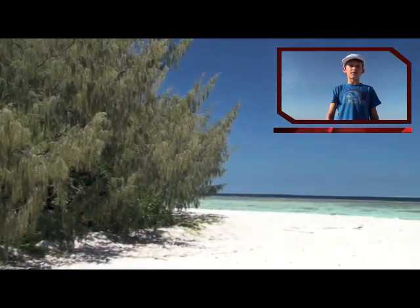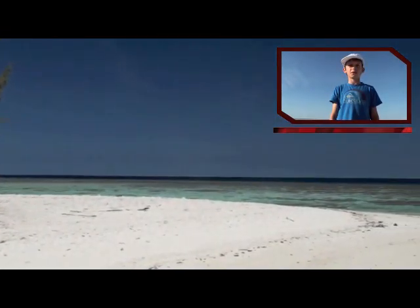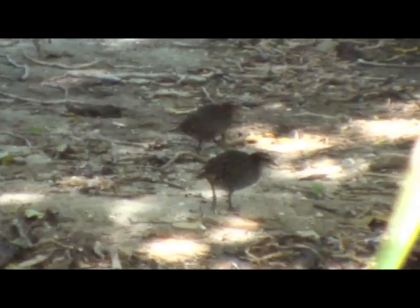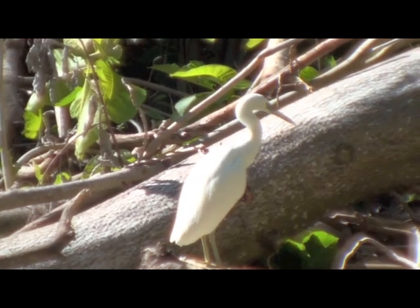Heron Island is a coral cay in the Capricorn Bunker Group, located in the southern Great Barrier Reef. It consists of a ring of coral reef with an island formed in the middle. It's a home for many birds and plants, like these black noddy terns, the busy little buff-banded land rail, and the eastern reef egret.